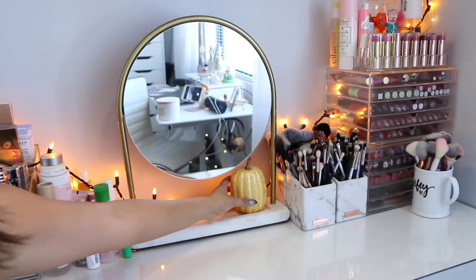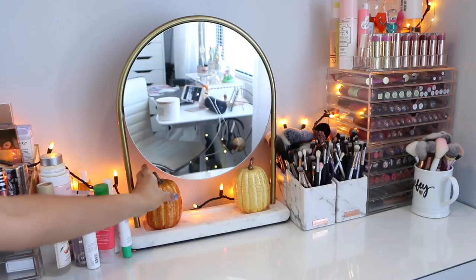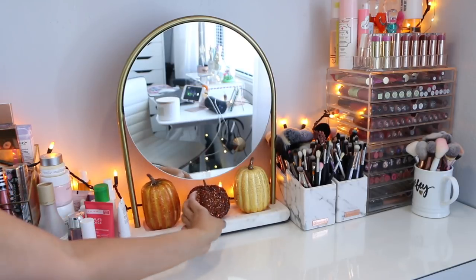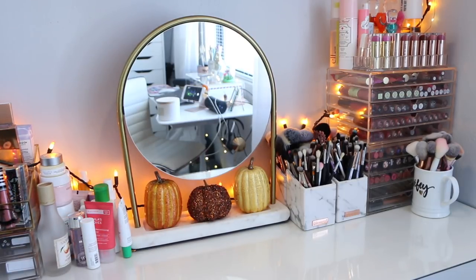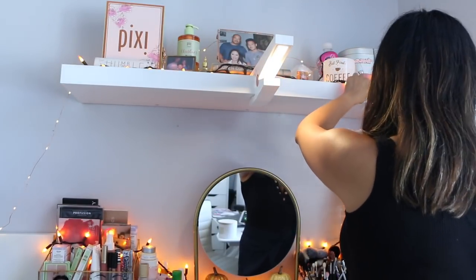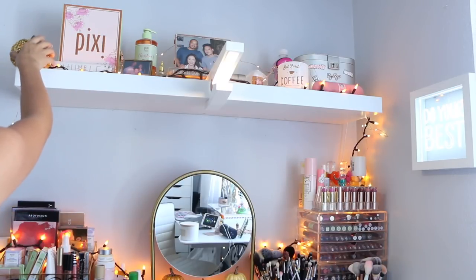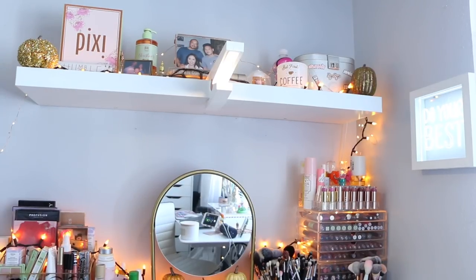I wasn't really sure where I would place the pumpkins since I already have a lot going on on my vanity table, but this empty space beneath the mirror was perfect for three pumpkins. The remaining two pumpkins I placed on both corners of the floating shelf, and I think they just look perfect there — I really love the way it turned out.